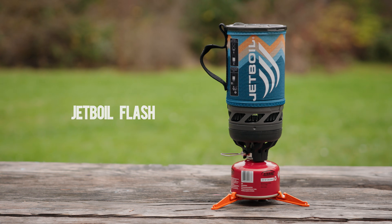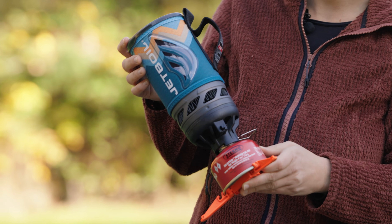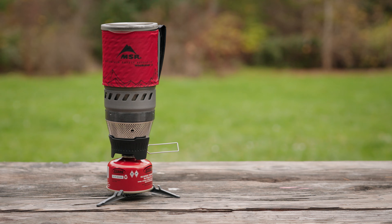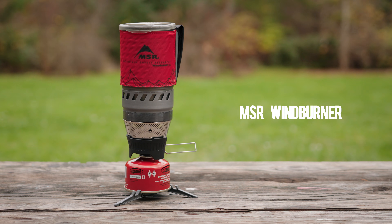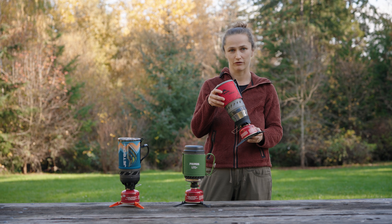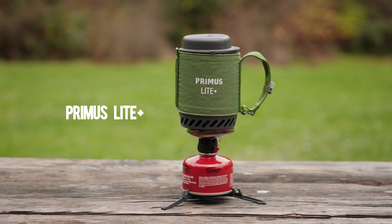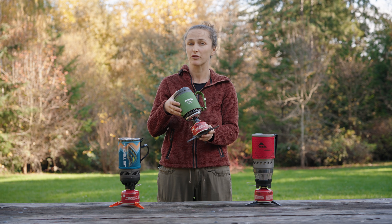This is the Jetboil Flash — it's one of the best-selling backpacking stoves on the market. It has a 1-liter capacity and claims to boil water in 90 seconds. This is the MSR Windburner, another highly rated backpacking stove with an added twist: it claims to be windproof. Finally we have the Primus Light Plus, which doesn't get as much fanfare but has garnered some really impressive reviews over time.